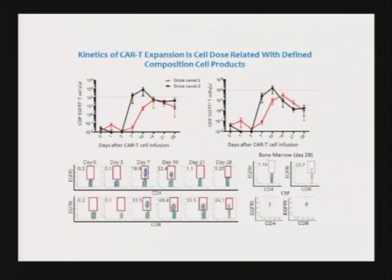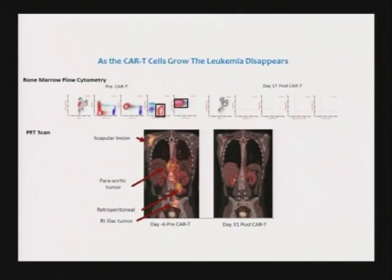We can visualize them because we have a little tracking marker on them. Between 20% and 60% of all the T-cells in the blood are these cancer-fighting T-cells. They have this capacity to grow and fight the cancer. As the T-cells grow, the leukemia disappears.